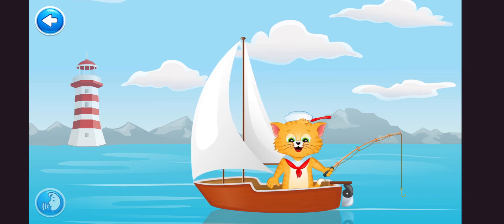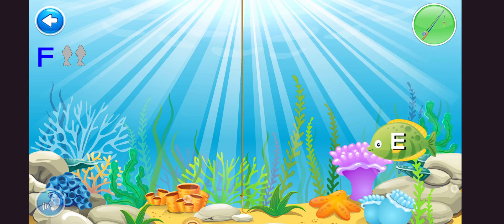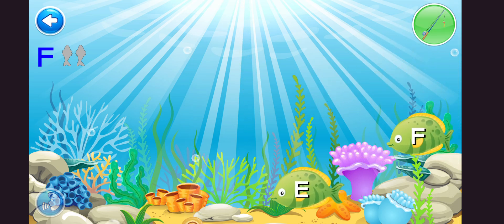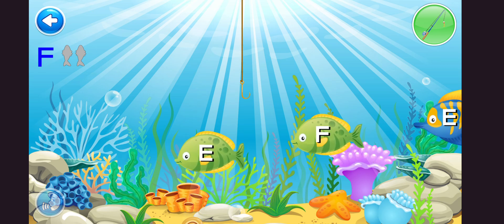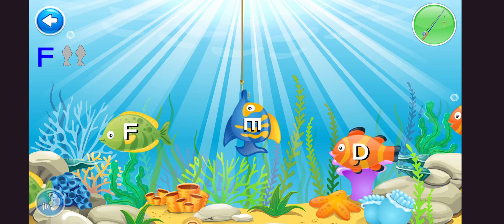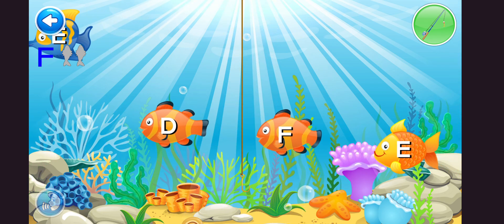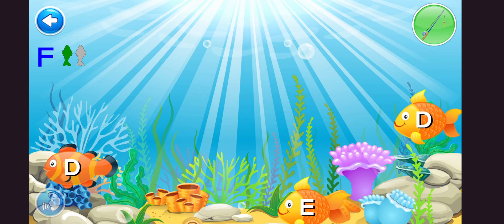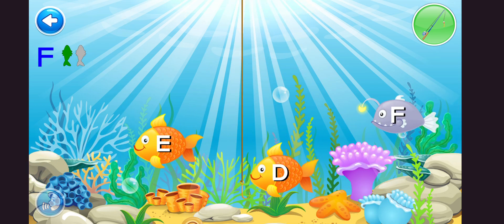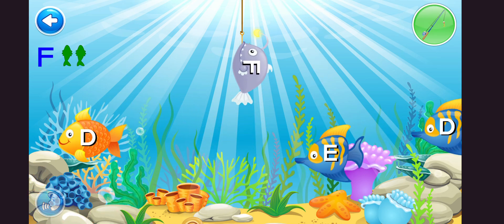Help the cat catch the letters. Tap on the fishing pole button to catch the fish. That was E. Try again. You must find F. Phenomenal. Just one more letter left to go. Bravo.